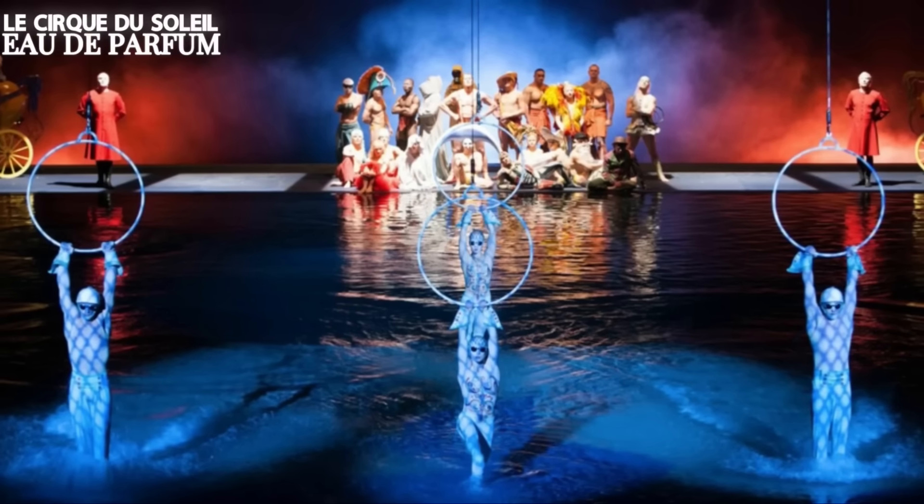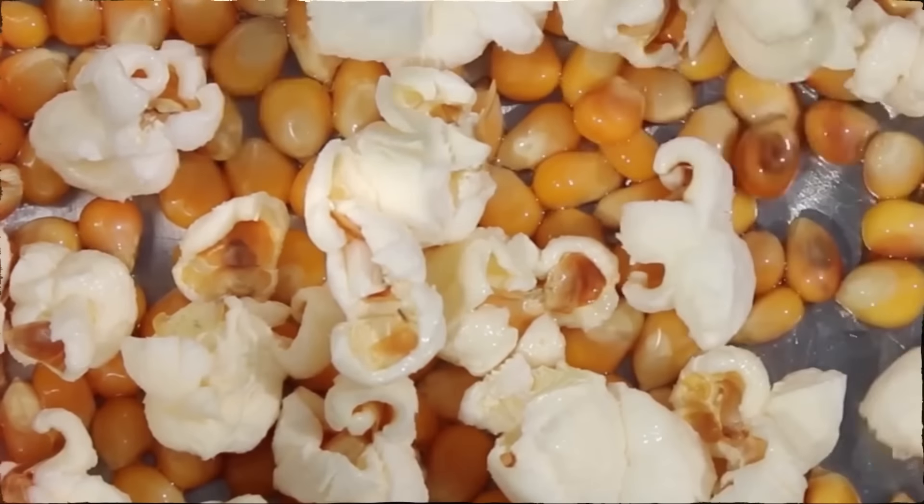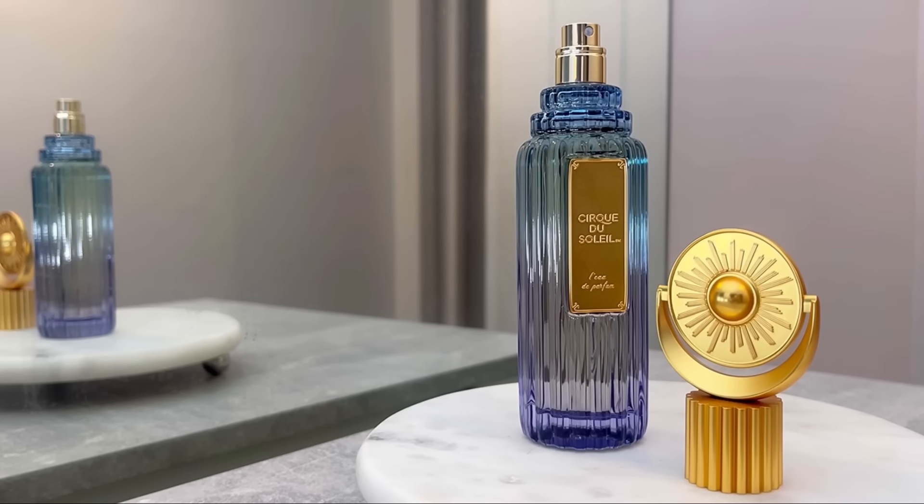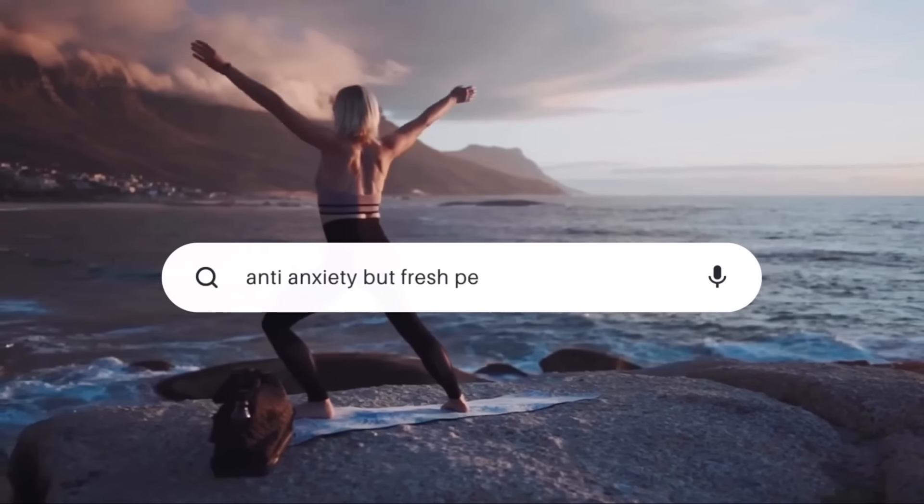I've been trying something new recently that blew my mind. I don't want a sweet synthetic gourmand scent — I want something that really smells like a cake from real life. The best I've found is Le Cirque du Soleil Eau de Parfum. I was skeptical when a circus brand made a fragrance, but it's mind-blowing. It smells like pomme d'amour and popcorn with salted caramel — very buttery, thick, great projection and great longevity. I'm 100% sure you've never smelled anything similar before.